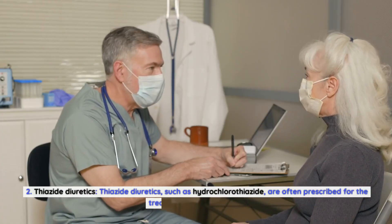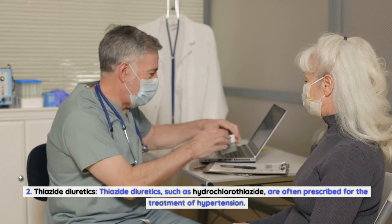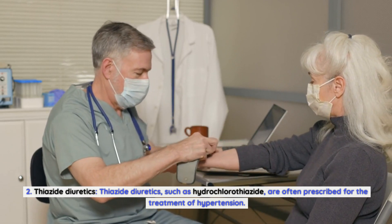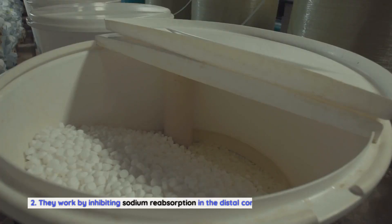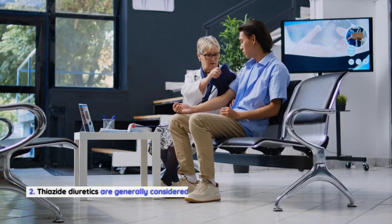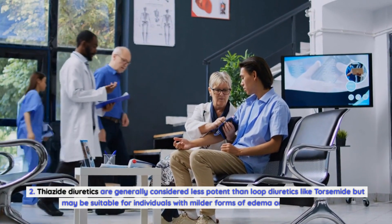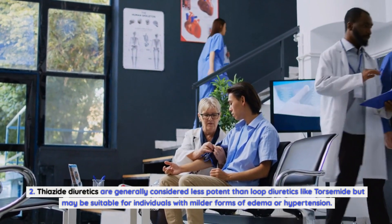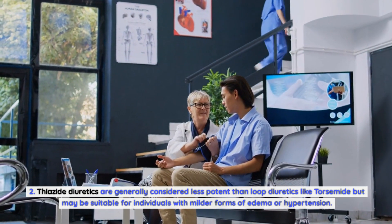Thiazide diuretics, such as hydrochlorothiazide, are often prescribed for the treatment of hypertension. They work by inhibiting sodium reabsorption in the distal convoluted tubules of the kidneys. Thiazide diuretics are generally considered less potent than loop diuretics like torsemide but may be suitable for individuals with milder forms of edema or hypertension.